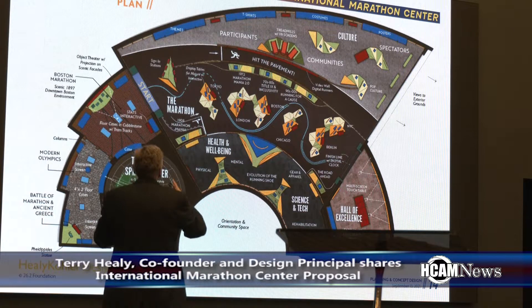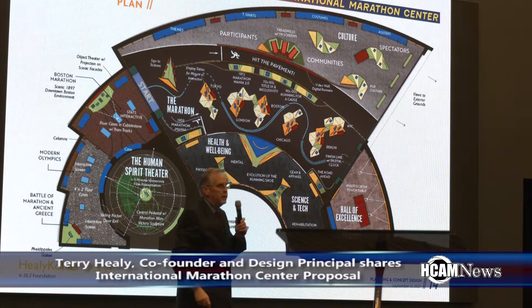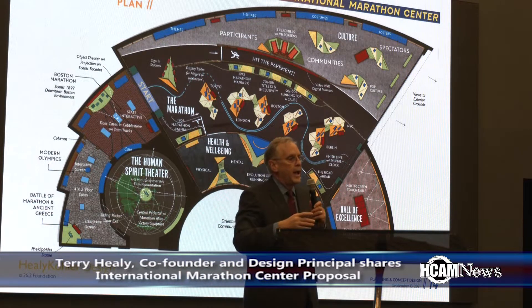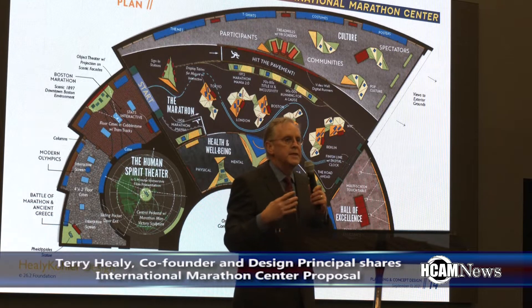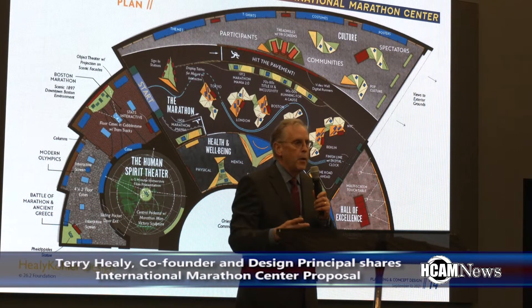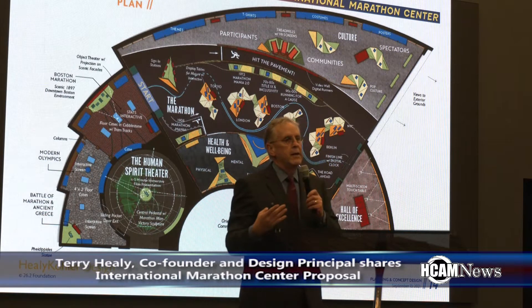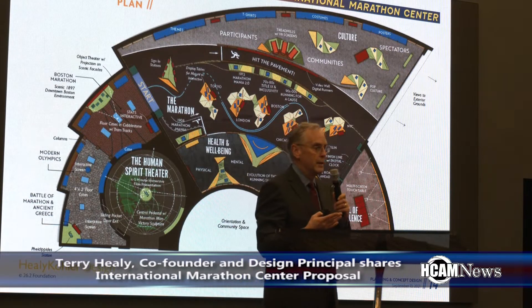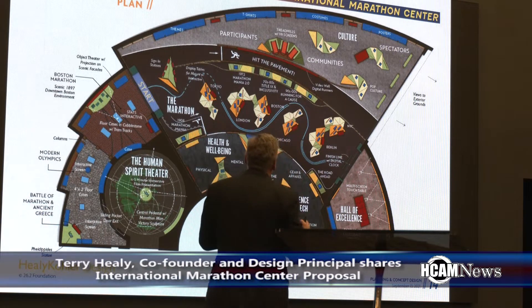When you're in this space, on either side you have a large wall of glass, so you have that vista outside. Part of the exhibit experience mirrors what it's like to run a marathon — you're looking down, you're looking up, you're looking left and right, and you're looking where you're going. That's what we want to capture within this experience.